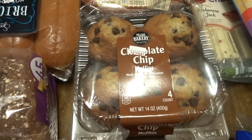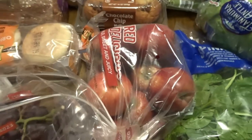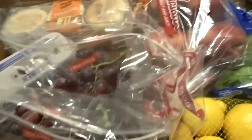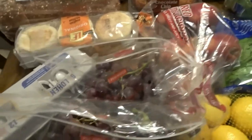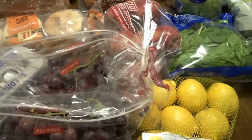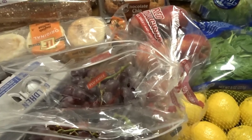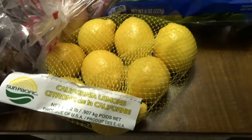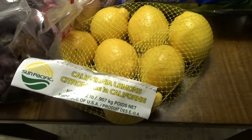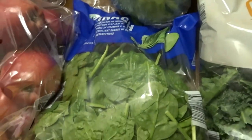We have chocolate chip muffins and some apples. The fruit was pretty picked over as well, so we just got grapes and apples. Usually we like to get two to three different kinds of fruit because the kids snack on it throughout the day. I also grabbed some lemons — a bit overpriced, but I like putting them in my tea and cold water.